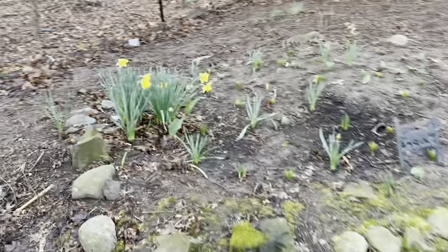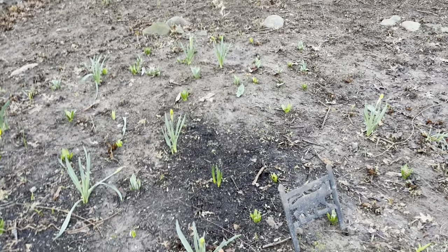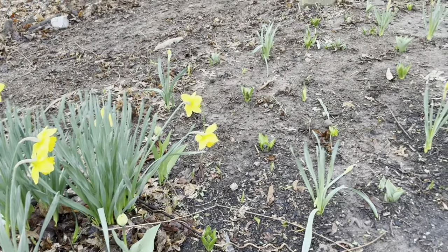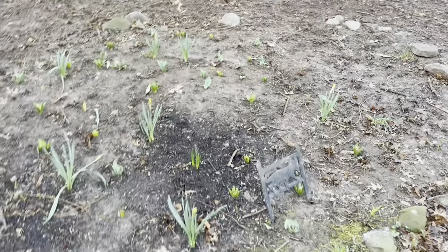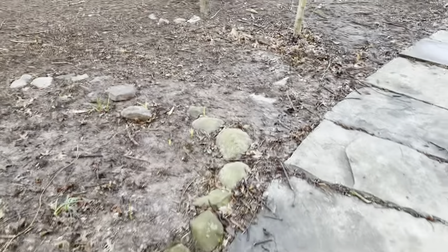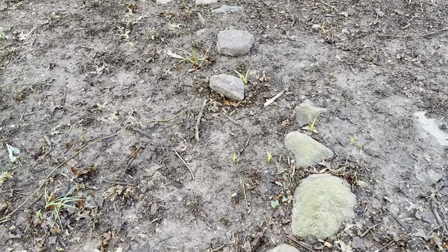Then we have one more bed up here. The daffodils that have bloomed were there originally, and I added all the stuff that's coming up now. I can see at least one tulip bud — oh wait, there's another one — some new daffodils, and my hyacinths are really starting to pop up. I need to get some kind of barrier here because this has turned into a thoroughfare with my new landscaper. There was a tulip bud that got knocked off, but you know — trade-offs.